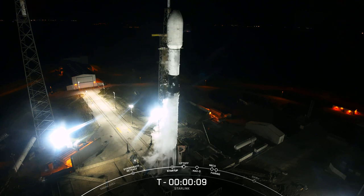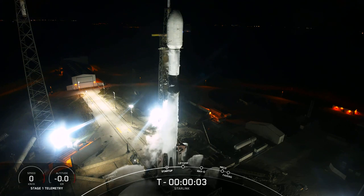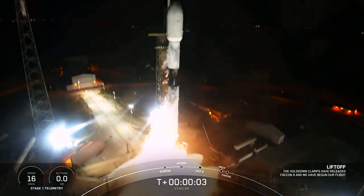T-minus 10, 9, 8, 7, 6, 5, 4, 3, 2, 1. Ignition, engines full power and liftoff of Starlink 5-11. Go Falcon, go Starlink.